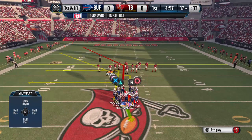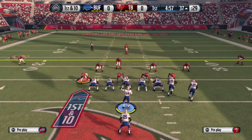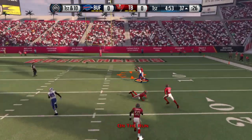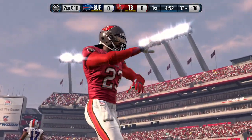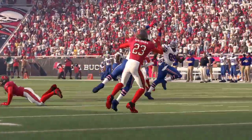Real good field position here to start this series. McCoy's lined up in a single back formation. Should've had it. So many times when you drop a football in the NFL on a pass like that, it's because of lack of concentration. You're just not serious about what you're doing.